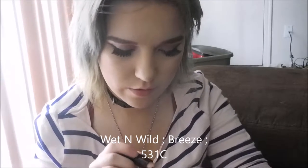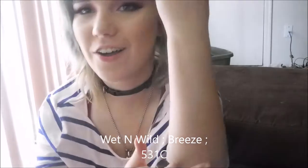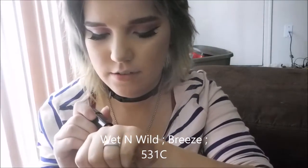Just for reference. I have some doubles I didn't even realize. This first one is Breeze, which is 531C. I'm starting here and going all the way down my arm. Man, I just got my skin clean because they all stain. That one is a brown shimmery shade.